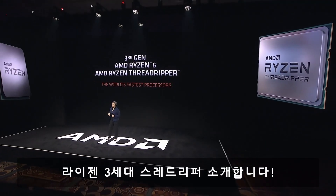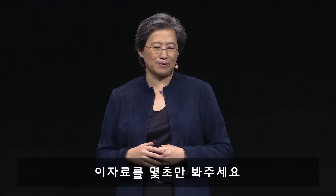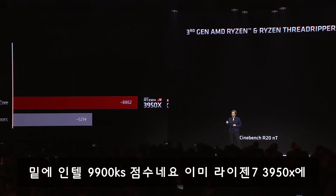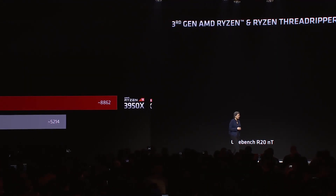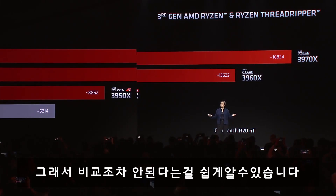We introduced our third-gen Ryzen, as well as our Ryzen Threadripper parts. Just take a look at the data for a second here. If you start at the bottom of the chart, that's our competition's best — that's what they're offering in the mainstream desktop market today. And then when you go to the third-generation Threadripper, and you see what we do with the 24-core and the 32-core device, there's simply no competition.